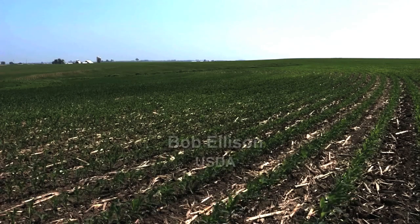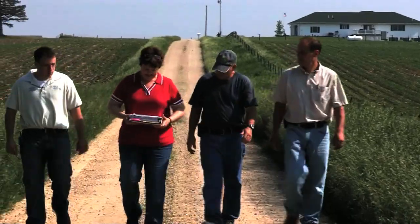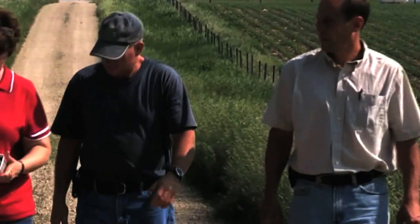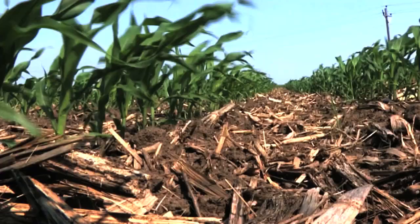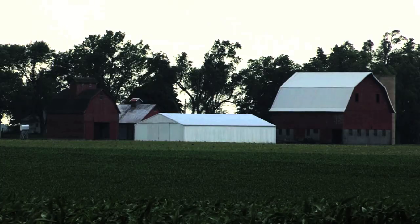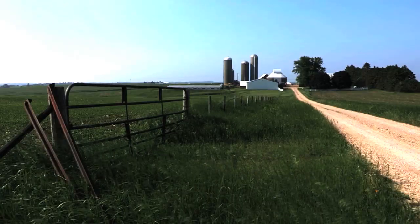Limiting nutrient runoff from farm fields can be a multifaceted approach. The U.S. Department of Agriculture's Natural Resources Conservation Service is working with farmers in Iowa and throughout the Mississippi River Basin to apply systems of conservation practices to minimize runoff. We want producers to be proactive and also diverse when it comes to choosing their conservation systems and practices. Combining multiple structures and management systems really tackles the conservation issue as a whole.